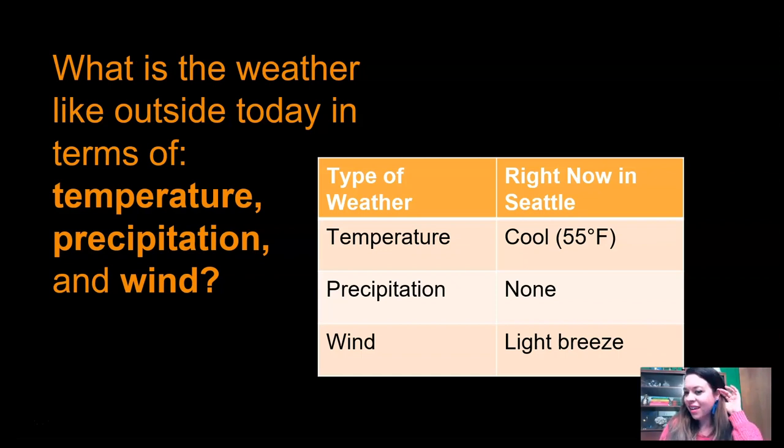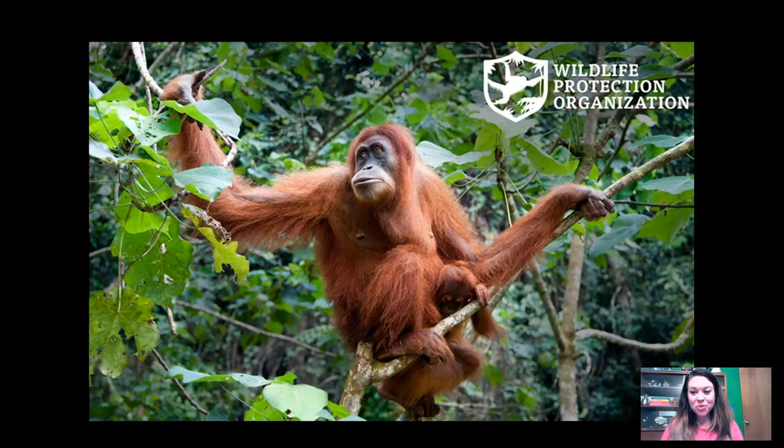If you're in the Seattle area, your weather was probably quite a bit like mine, but if you're somewhere else, who knows — maybe it's different. Coming back to our phenomenon and storyline about the Wildlife Protection Organization, I want to think about how could a meteorologist — somebody who studies weather — help us make a decision about which island could be best for the orangutan reserve. I'm going to chew on that until I see you next time. This is scientist Kate and I'll see you in lesson two. Bye.